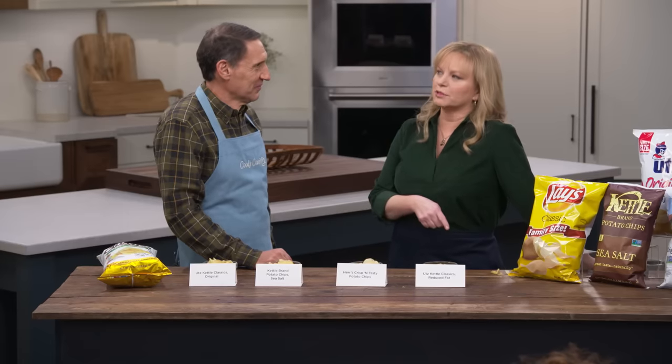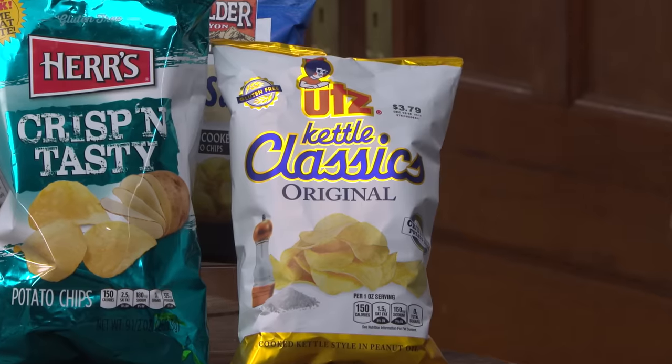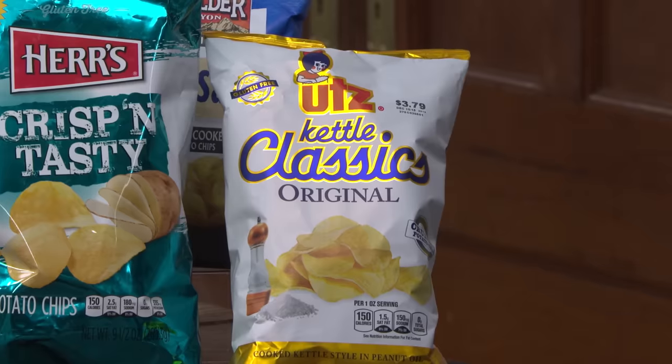That reduced fat version — these two are the same product, just add the centrifuge. I learned something new about myself, Jack. I like reduced fat potato chips — one in particular, at least. And I also like the winner, and that was the Utz Kettle Classics Original Potato Chips, $3.79 for an eight-ounce bag.